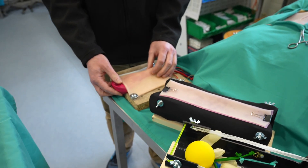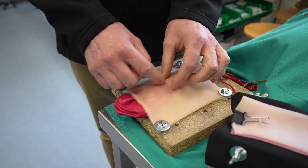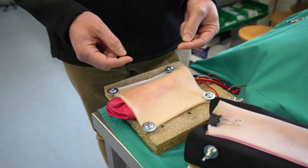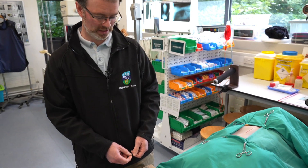This is a castration model for a dog — this is mimicking our scrotum and testicles and we're able to make incisions. The students are able to go through the steps and tie off the blood vessels and check that they've done that properly. Then they can come back and practice again and again.